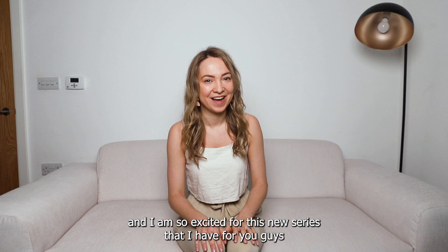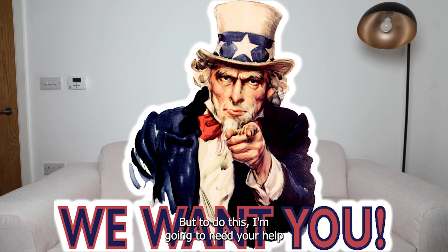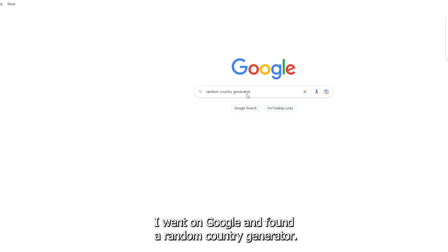Each week I'm gonna choose one country and together we're gonna explore what people from that country typically eat for breakfast, lunch, and dinner. To do this I am gonna need your help — at the end of this video I'm gonna explain exactly how you can get involved with this video series.